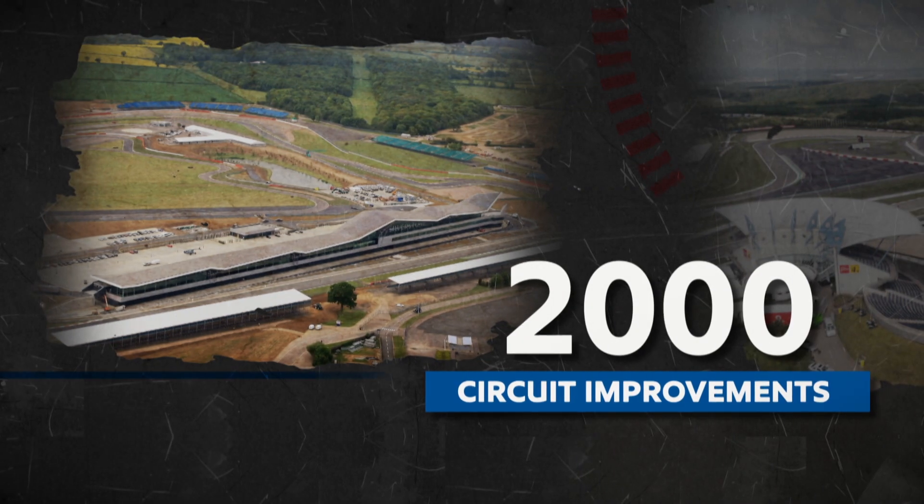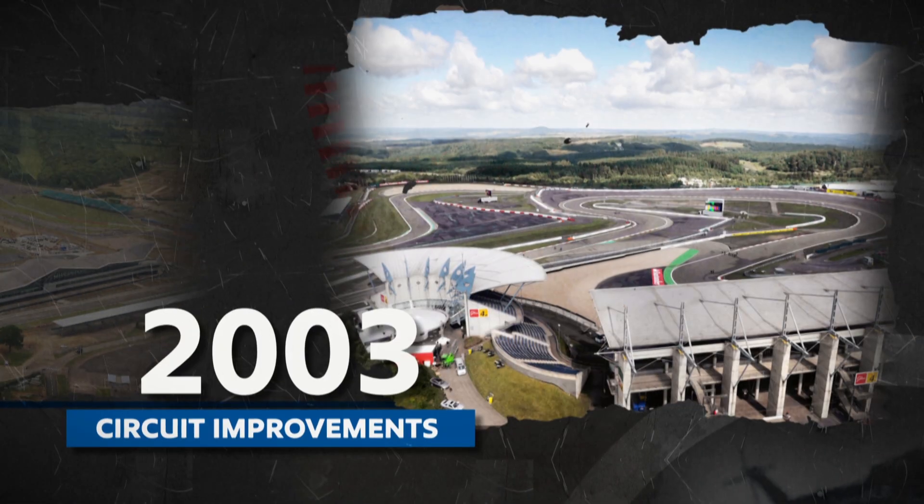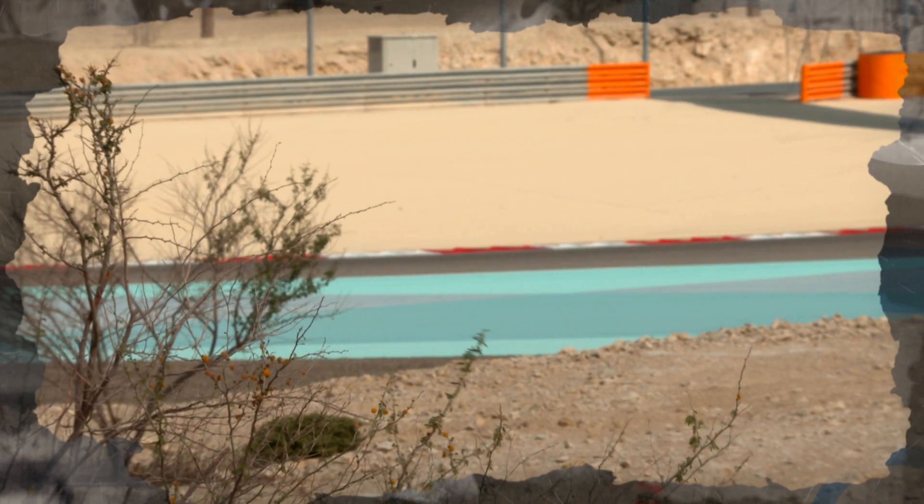Circuits were remodelled to improve safety further. Silverstone's Stowe corner runoff was changed to asphalt in 2003, and the infamous Nürburgring tamed the same year. New tracks in Bahrain and Shanghai would set even higher standards in circuit safety.